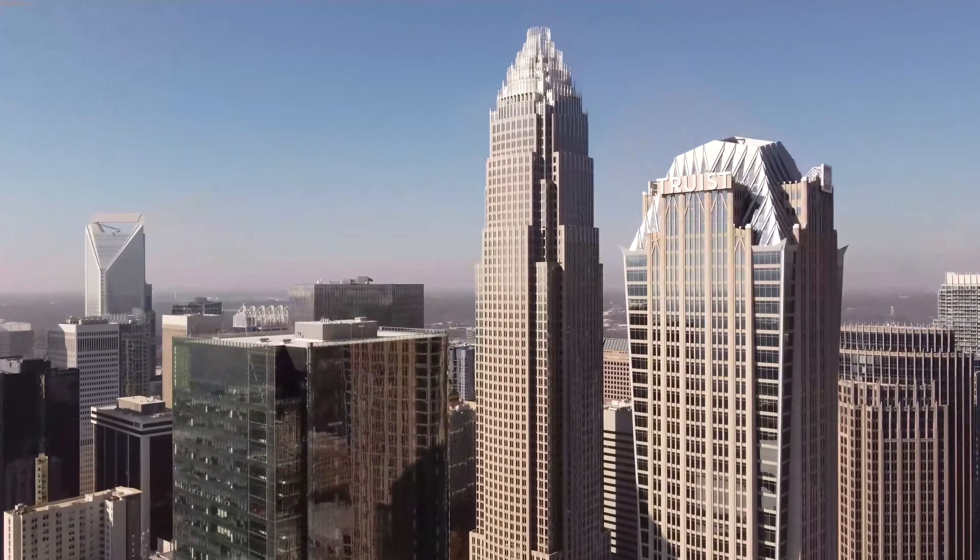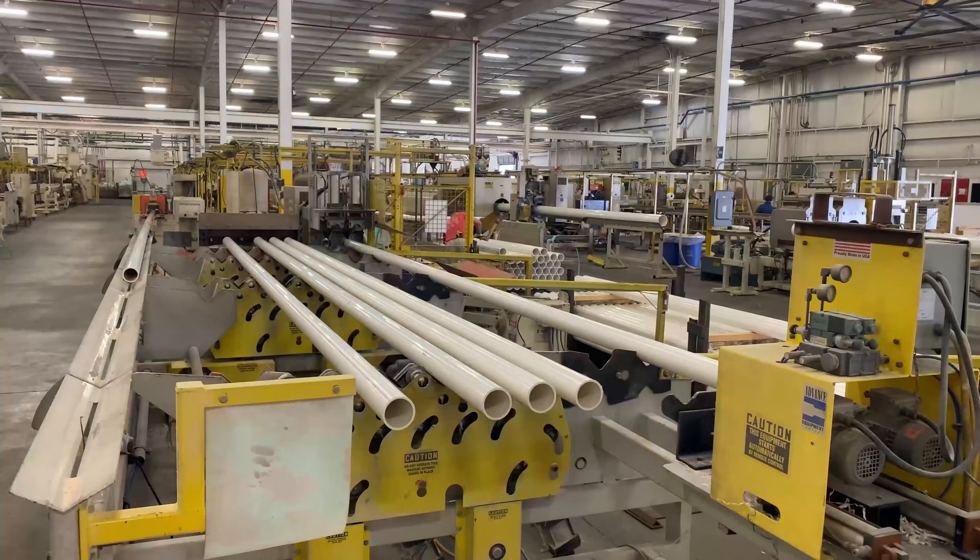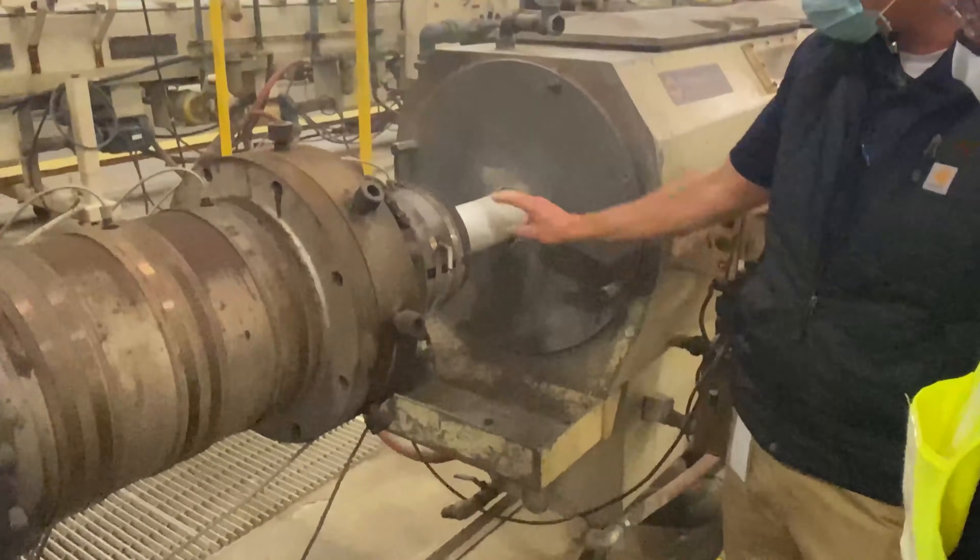Today I'm in Charlotte, North Carolina, and I'm going to show you how Charlotte Pipe and Foundry turns this into PVC and ABS pipe and fittings.